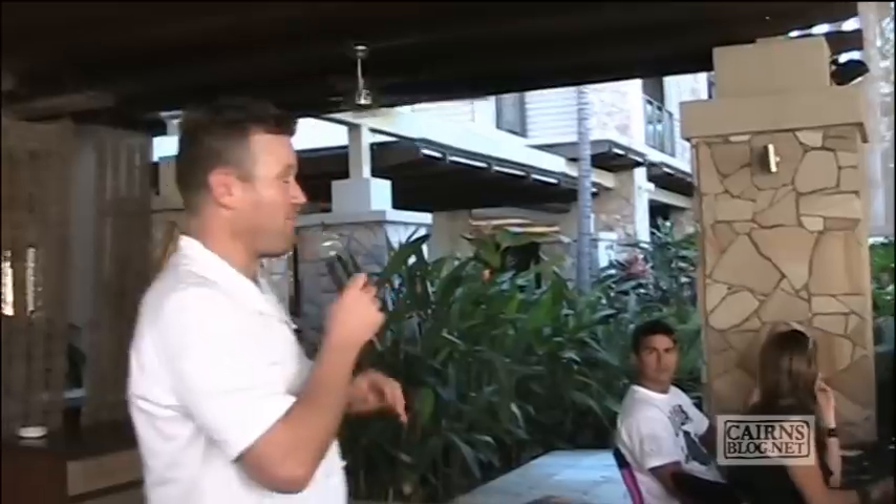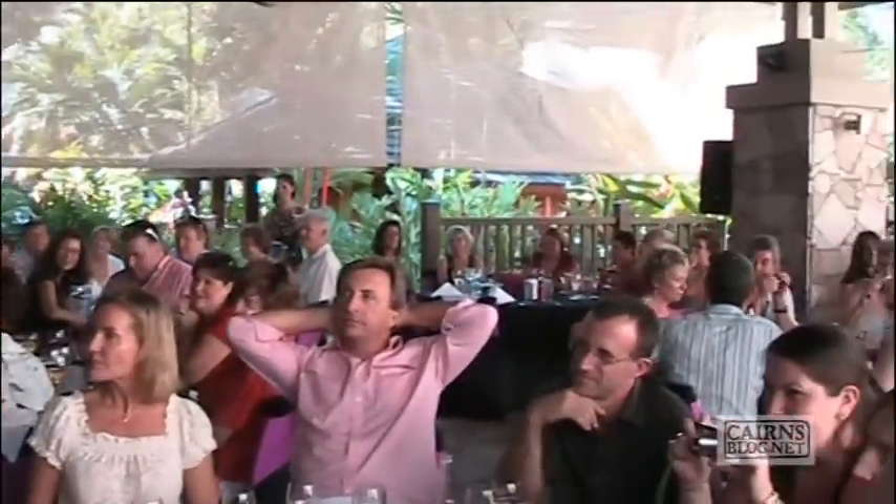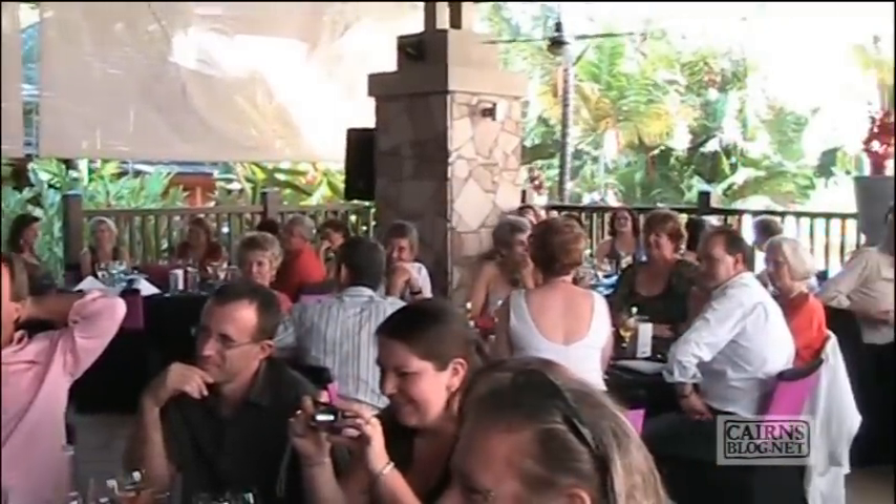The next course is a real fun dessert — it's called the Knickerbocker Glory. It's a really traditional English summertime dessert, basically a sundae. We make brownie, put brownie at the bottom, then ice cream, chocolate and raspberry sauce, whipped cream, then brownie and ice cream and chocolate and raspberry sauce again. We'll just do one layer here. It's then topped with walnut praline and toasted coconut — really yummy. We serve them really big, so you can only have one between three because they're pretty full on.